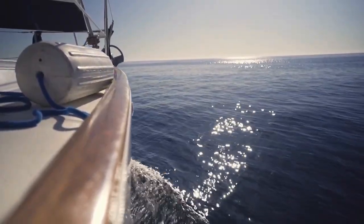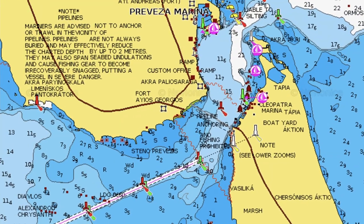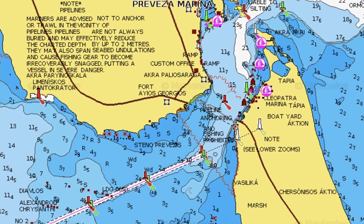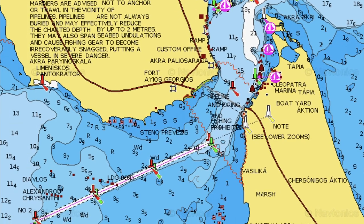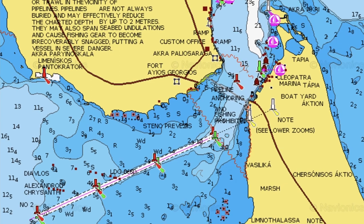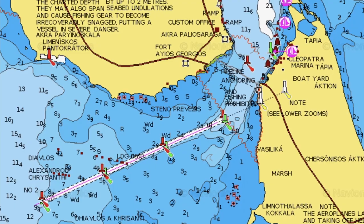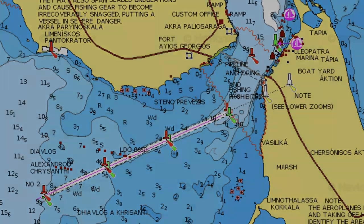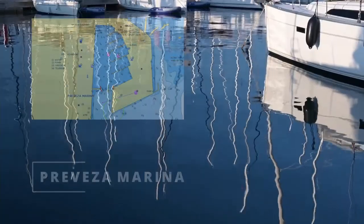It is advisable to approach Preveza before dark, as it is located in a narrow strait connecting the Ionian Sea with the Gulf of Amvrakia. The entrance to the strait and the way along it must be navigated only along the fairway, around which there are extensive shoals. The fairway is marked with buoys. Depths in the fairway are about 6 meters. The city marina, Marina Preveza, is located in the northern part of the harbor.